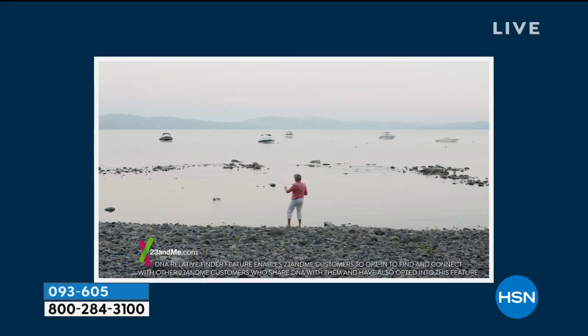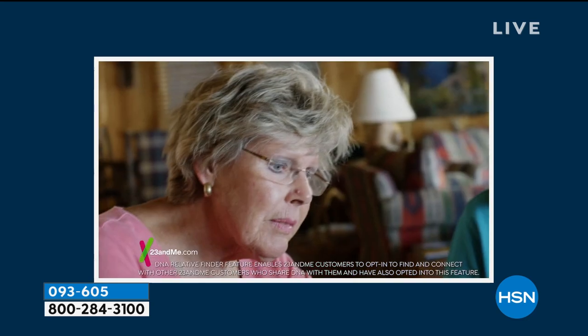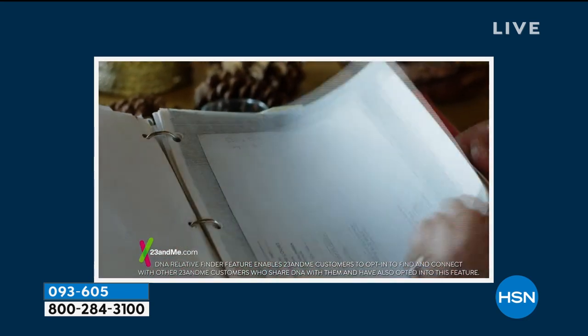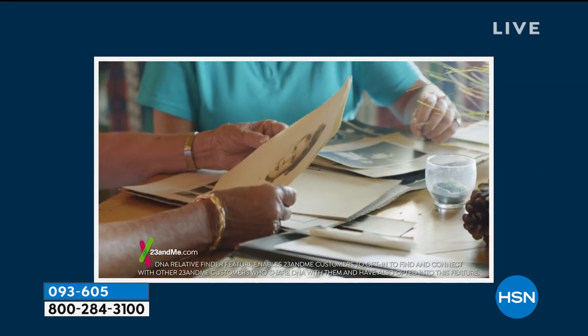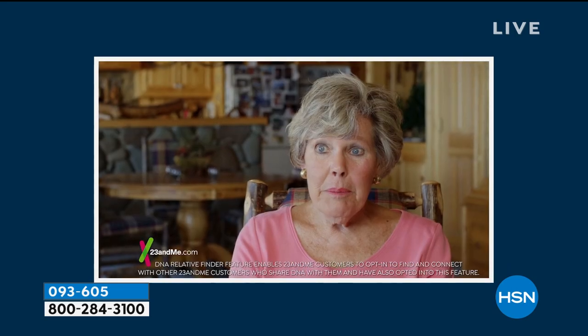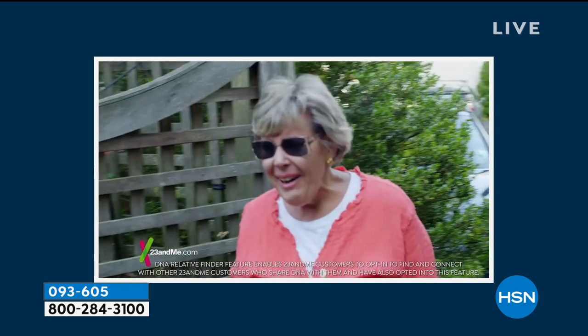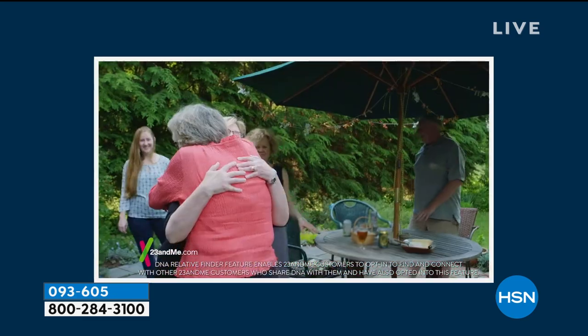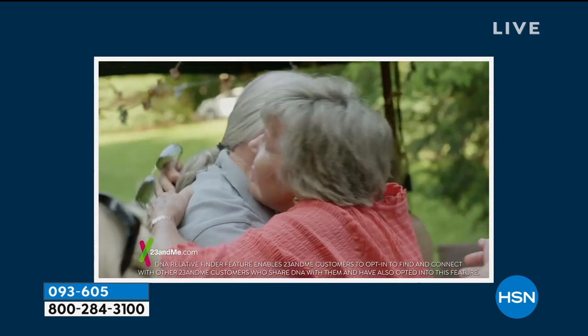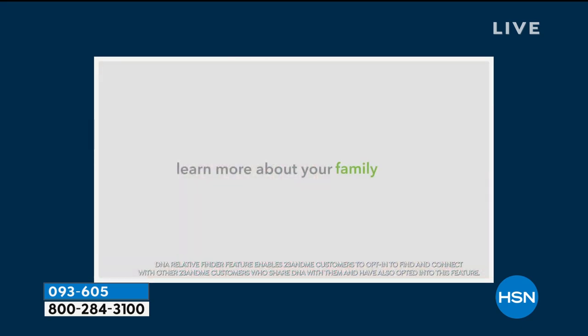I always knew I was adopted, and I've had a wonderful life, but there's a piece that's not complete. I've been searching for my birth family for about 40 years. I finally just gave up — I thought I'm going to go to my grave not knowing who I am. Then I opened my email, and 23andMe had identified my half-nephew, his mom — a half-sister. I'm excited, I'm going to finally meet my siblings.